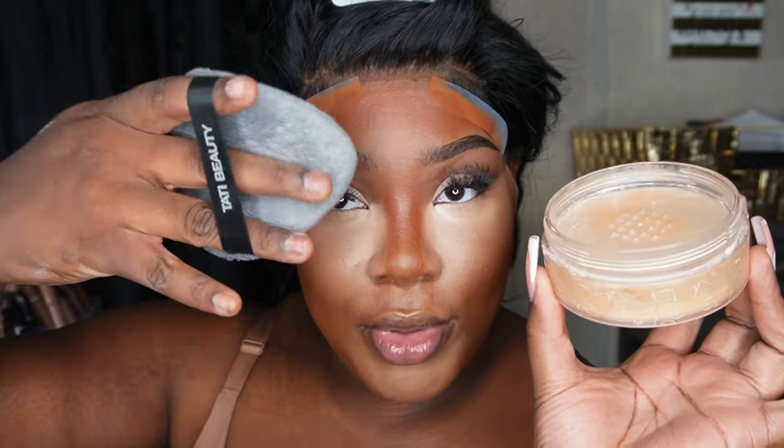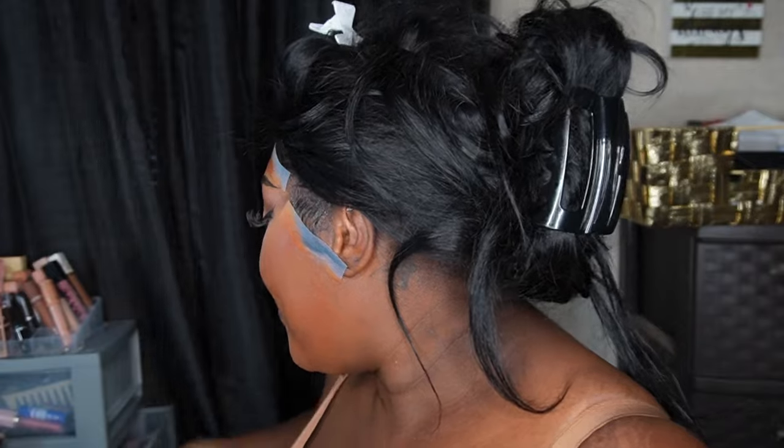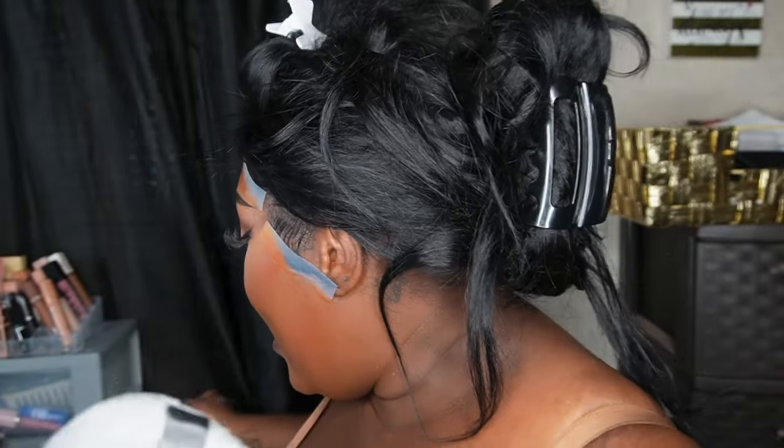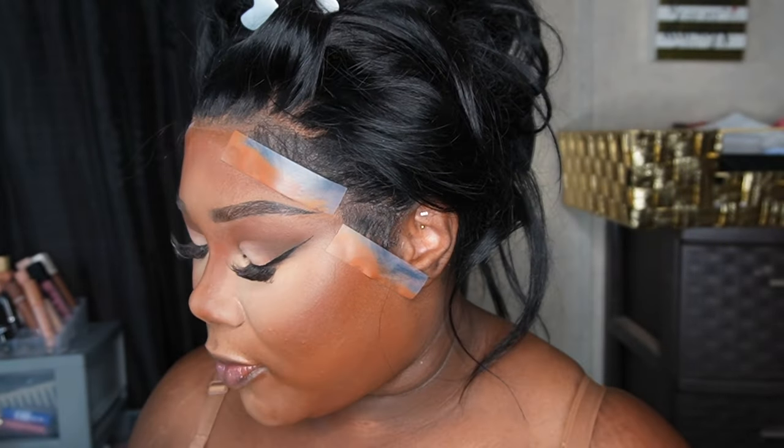Now we're going in with my holy girl powder — this is the Laura Mercier translucent honey powder on my Tati Beauty puff. This is my favorite puff — I've had it since the day it dropped, I wash it and it just never betrays me. We're going to set the face. Now we're going in with our blush — this is volume five from Juvia's and we're taking that top rich pink color and applying it to the top portion of our cheekbones.